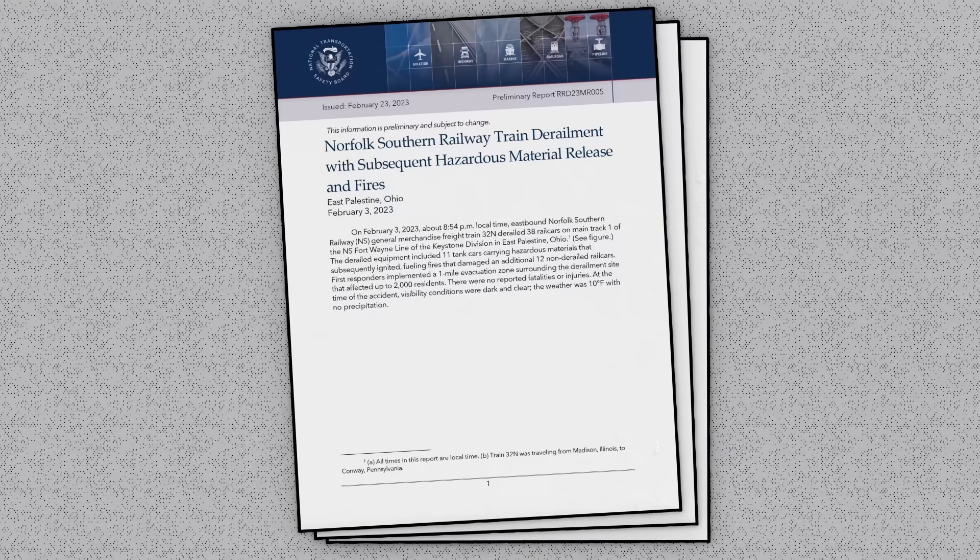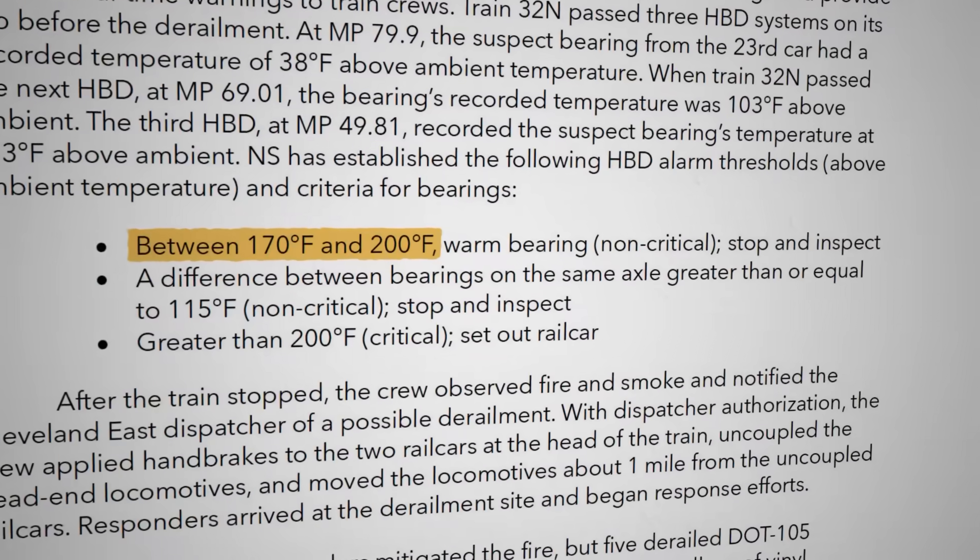The freight train that derailed in East Palestine, designated 32N, passed several defect detectors along its way, and the NTSB collected the data from each one. The suspected wheel bearing responsible for the crash was located on the 23rd car of the train. At milepost 79.9, it registered a temperature of 38 degrees Fahrenheit above the ambient temperature. 10 miles later, the bearing's recorded temperature was 103 degrees above ambient. That might seem kind of high, but it's still well below the threshold set by Norfolk Southern that would trigger the train to stop and inspect the bearing. 20 miles later, the train passed another defect detector that recorded the bearing's temperature at 253 degrees above ambient, greater than the 200-degree threshold, triggering an alarm instructing the crew to stop the train. But it was too late.